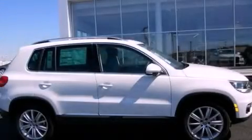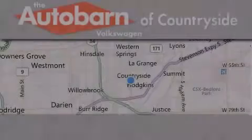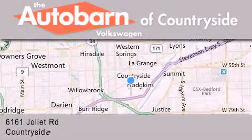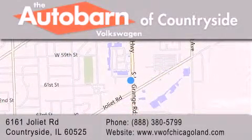Stop by today and test drive this vehicle for yourself. Thank you for considering the Autobahn Volkswagen of Countryside for your next new or pre-owned vehicle. We are conveniently located at 6161 Joliet Road in Countryside. We look forward to serving you!